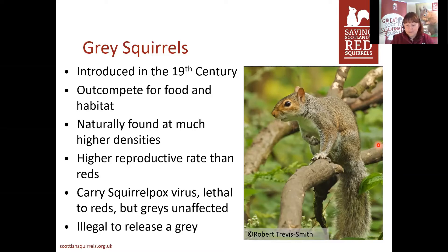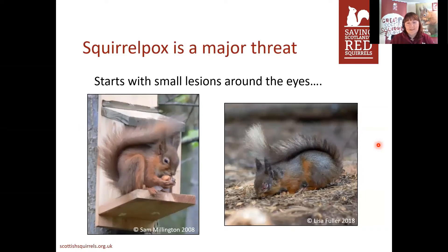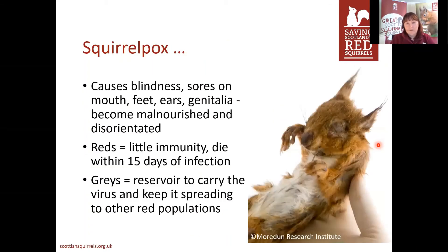Grey squirrels would take over anyway because they're bigger, bolder, and there are more of them — but unfortunately they've also been helped by a disease they carry, called squirrelpox, which they are unaffected by but which is lethal to red squirrels. It is actually illegal to release a grey squirrel in the UK, even if you've accidentally caught one. Squirrelpox starts with small lesions around the eyes — it's a bit like myxomatosis in rabbits. It causes blindness, sores, disorientation, malnourishment, and death within about two weeks of infection. Because infected reds can't move around much, it's the grey squirrels acting as a reservoir that keep it spreading.